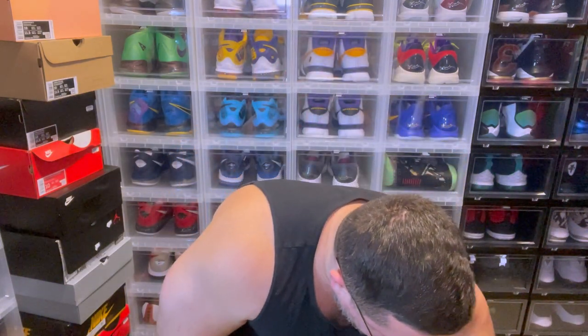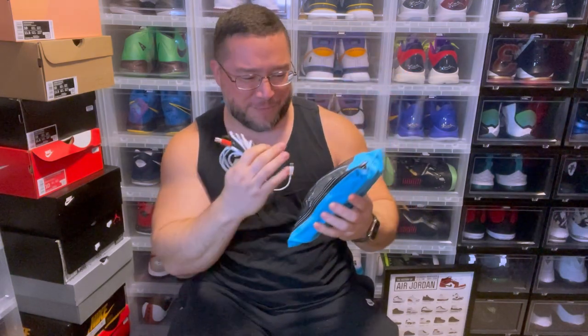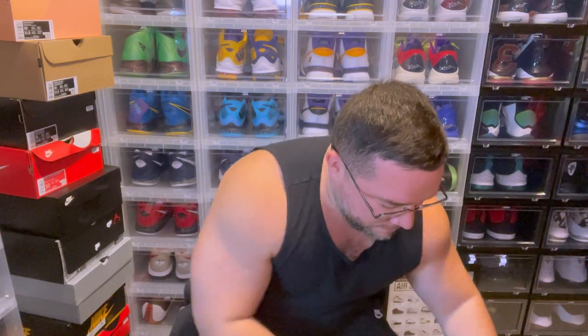I also have a MagSafe charger, and honestly I have a whole pencil holder full of chargers — wireless chargers included. I'm pretty sick with the charging.